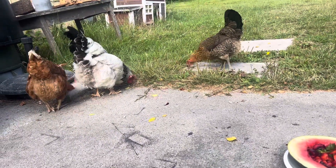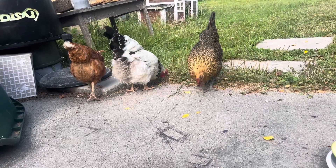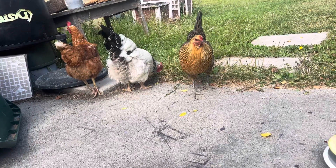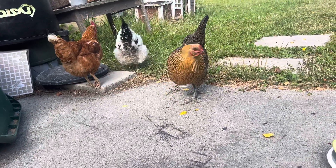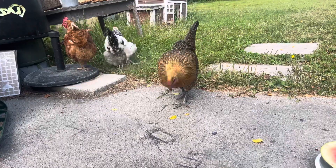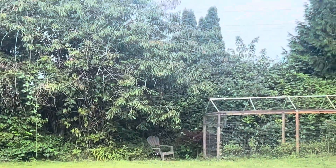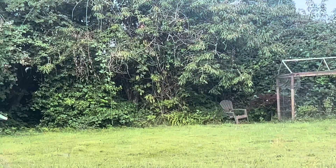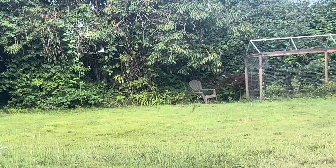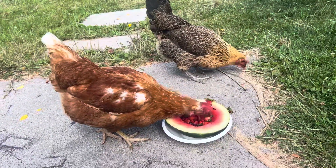So when it first comes out, they go really hardcore — they eat a lot. Then they walk around a bit to digest and then they come back for a second round. Don't you, girls? I love this — seeing all the swallows in the air. And the chickens are so happy when I give them food.